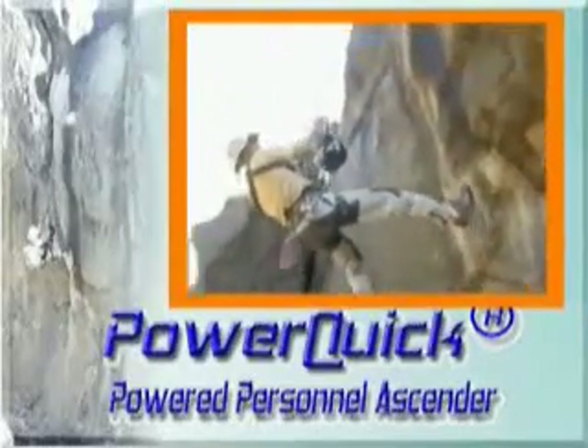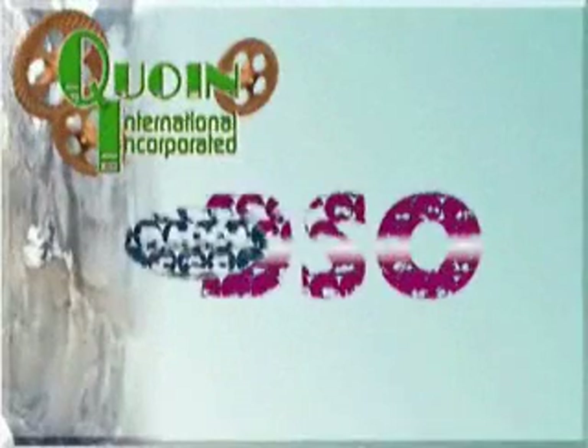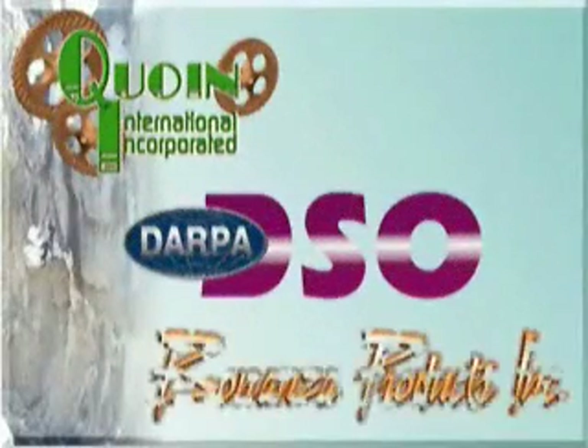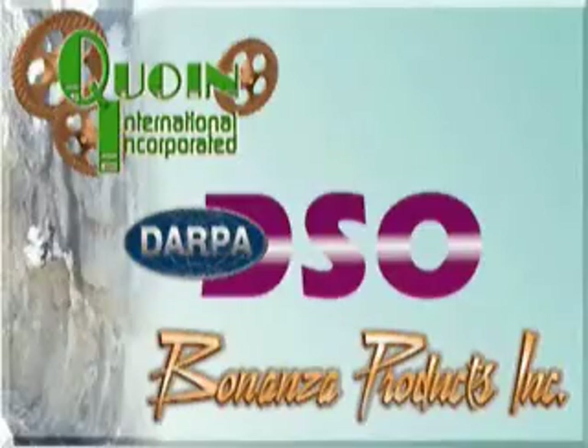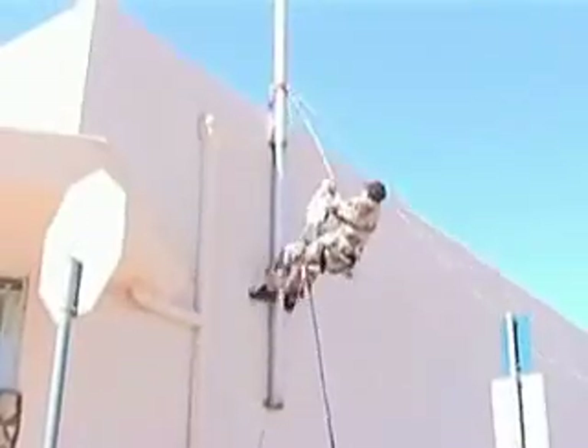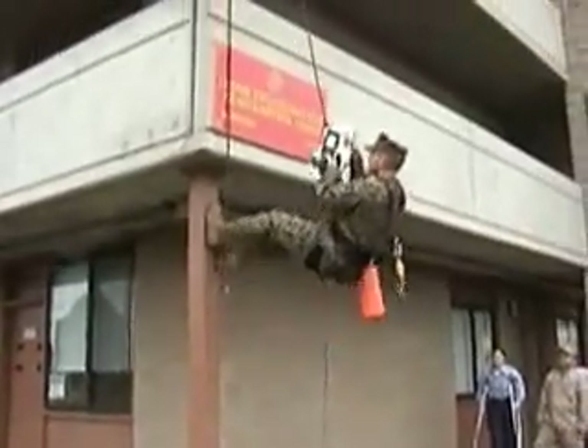The PowerQuick system was developed by COIN International under a Defense Advanced Research Program Agency small business contract. The goal was to develop a powered yet lightweight personal system to allow special forces personnel to scale vertical surfaces for gaining entrance to upper stories in situations where speed and stealth are required. The result is the PowerQuick Powered Personal Ascender.